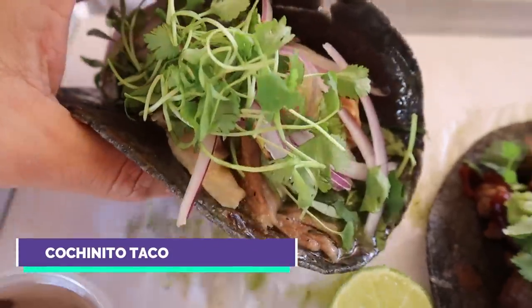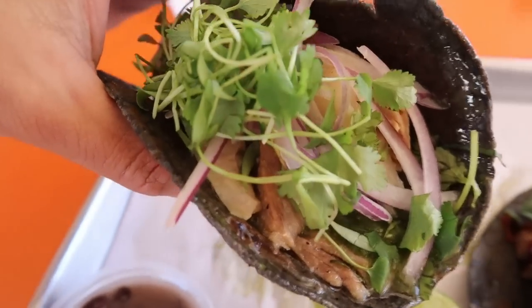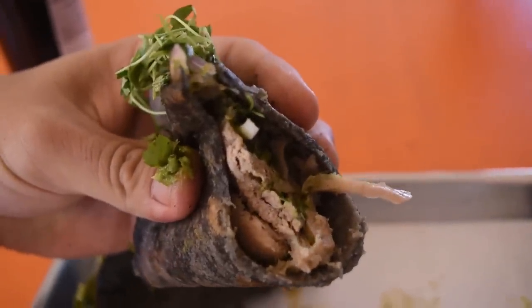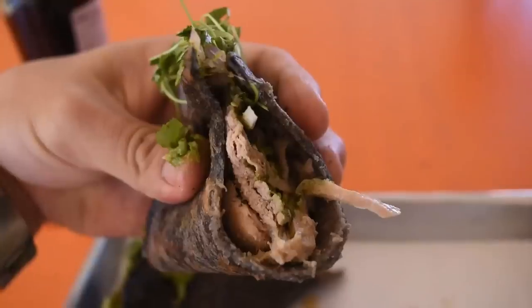The next one is a slow-braised pork taco — kind of like carnitas, but it's a confit pork leg done with pork belly as well. This is a very tender, rich-tasting, flavorful pork. I like the fact that there's so much meat in here. It's a good taco — like if you're eating at home, not just something quick off the street.